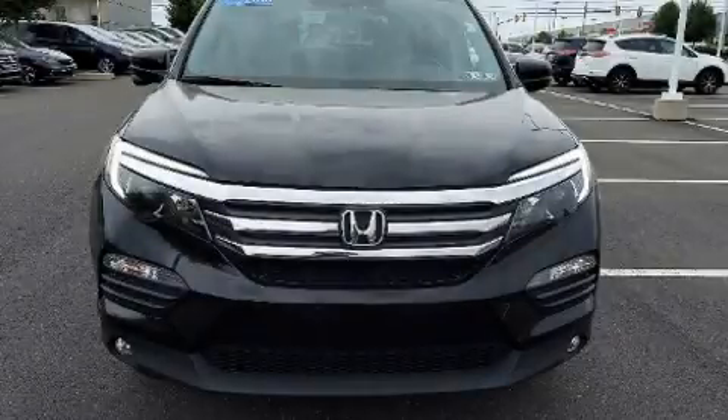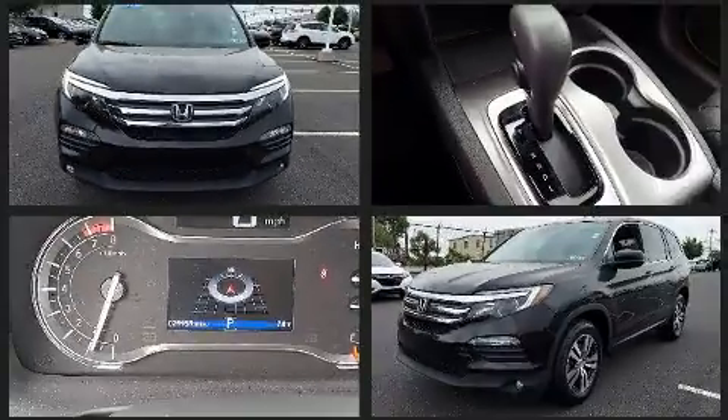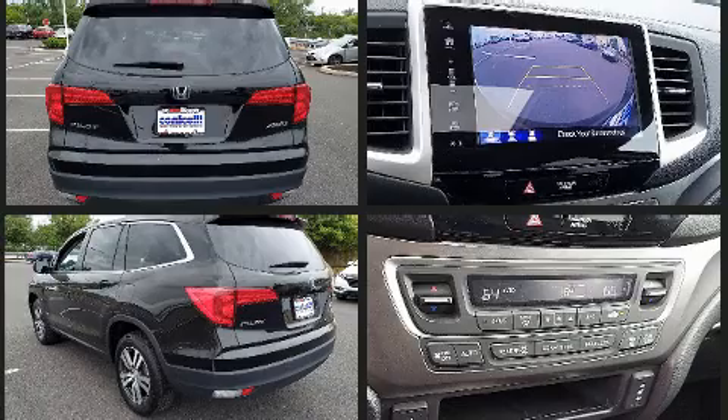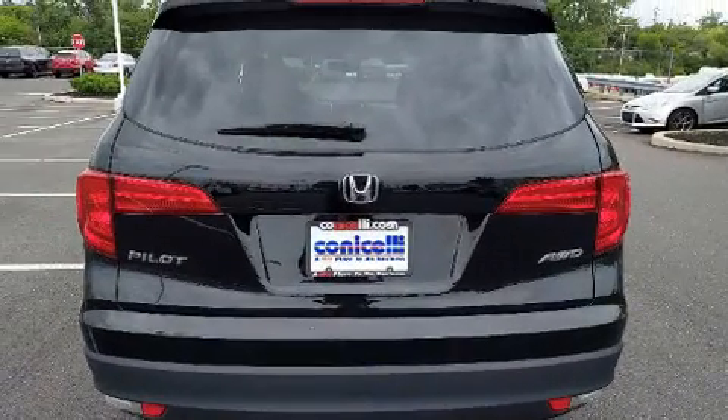Experience driving perfection in the 2018 Honda Pilot. It features all-wheel drive versatility, an automatic transmission, and a 3.5-liter six-cylinder engine. This model accommodates eight passengers comfortably and provides features such as fully automatic headlights and a power rear cargo door.